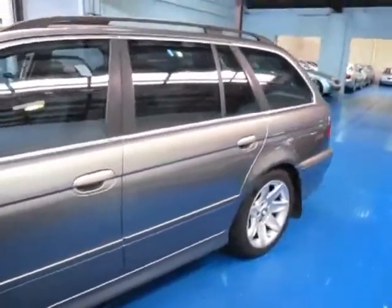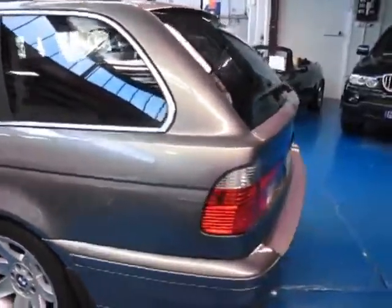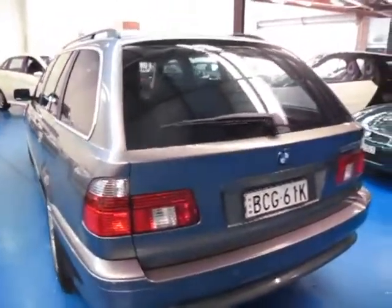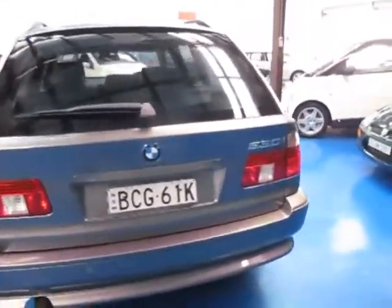This is a beautiful metallic grey with a tinge of bronze in it. The car's lovely — it's an executive, which means you get a sunroof, really nice alloy wheels, and parking sensors.